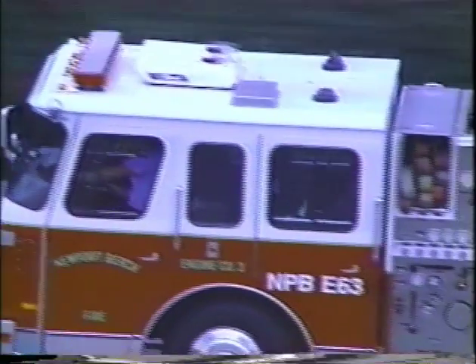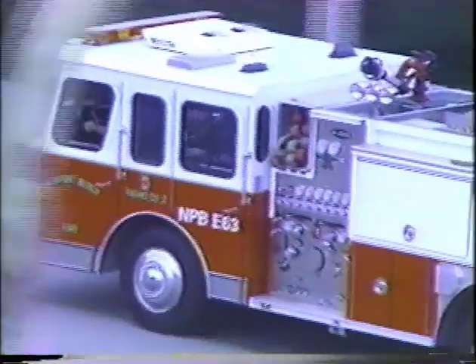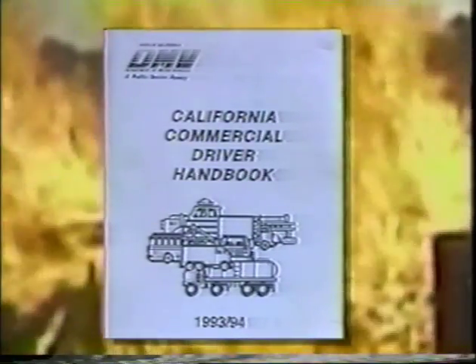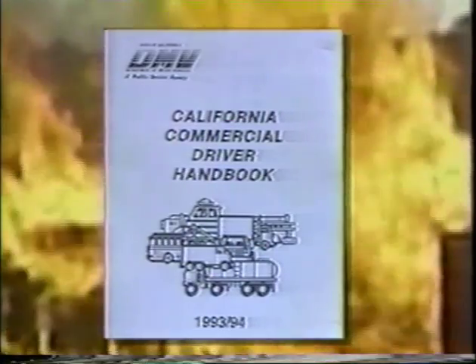State law requires the fire department to complete a daily pre-trip safety inspection for vehicles that require a Class A or Class B license. As a vehicle operator, you're responsible for ensuring that the fire apparatus meets the parameters of the safety inspection. The state laws that govern you as a Class A or B operator are found in your DMV handbook.